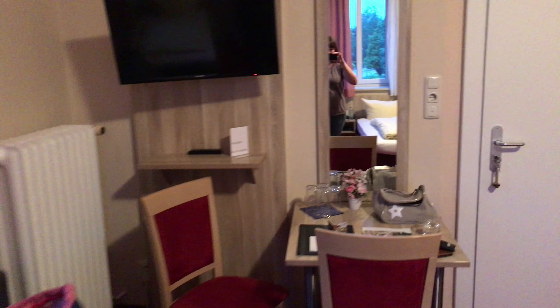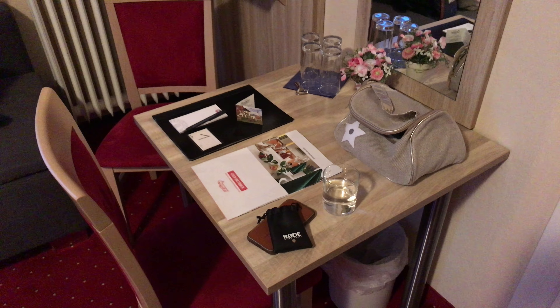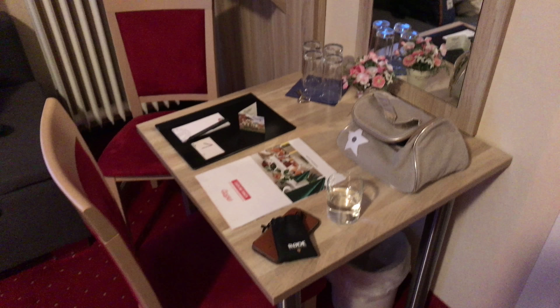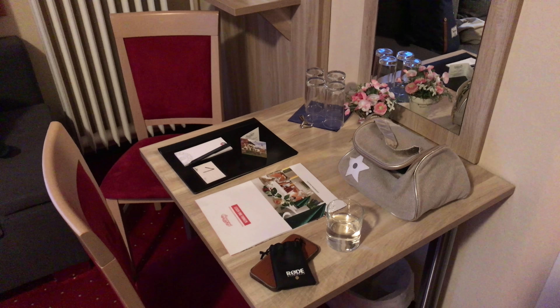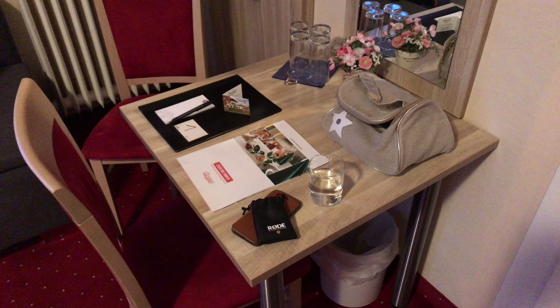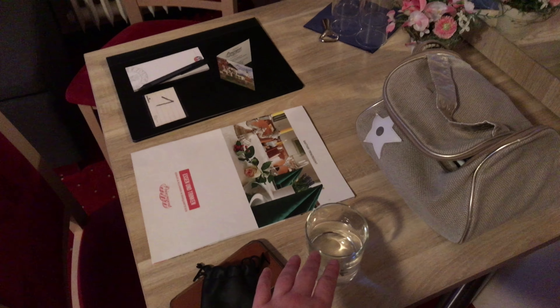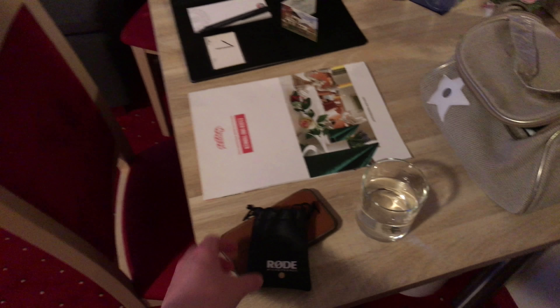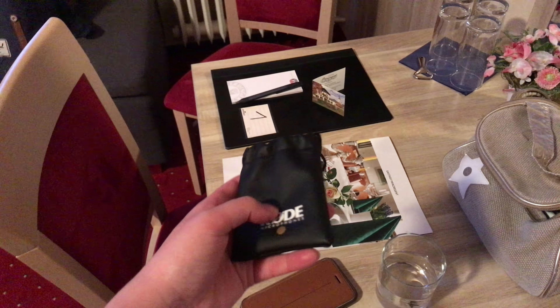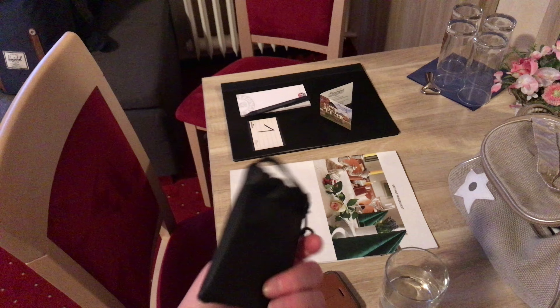Let me give you a quick tour of the hotel room. First of all there is this table set, just like a small dining table with four glasses. I just got one over here with water in it that I'm going to drink.